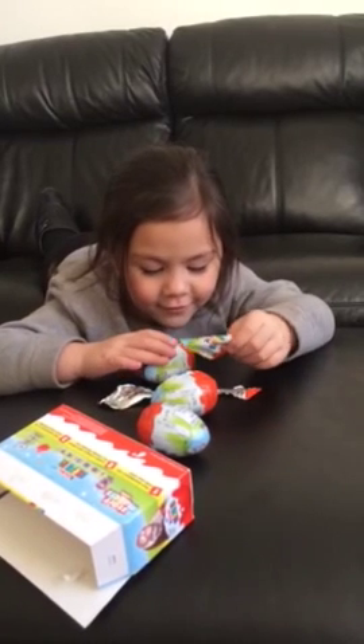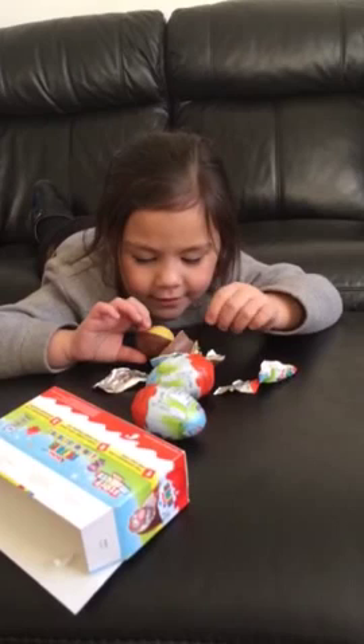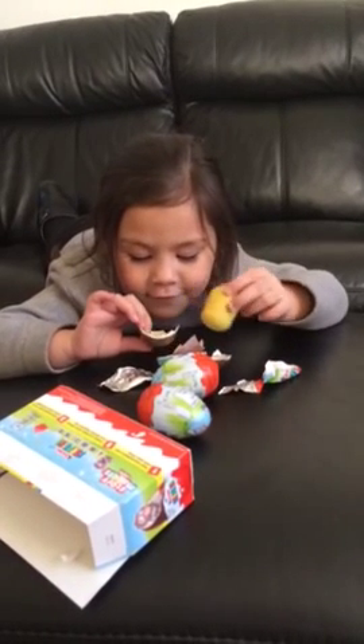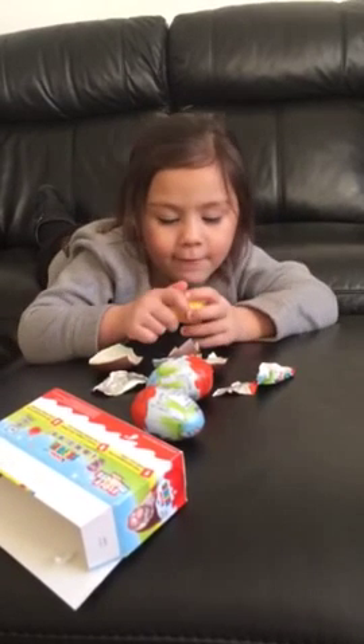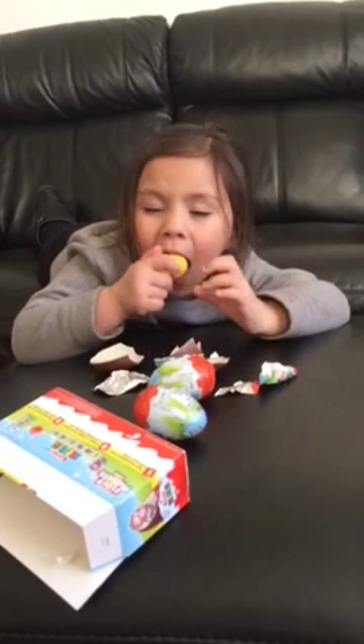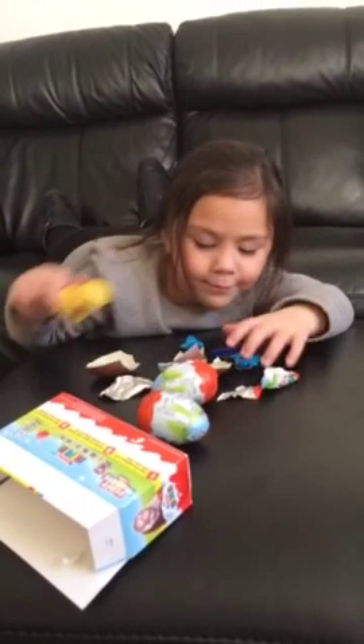Ooh, look at all the chocolate! Get all the yummy chocolate inside. Woo! So let's see what we get. Woo, we got the blue one!